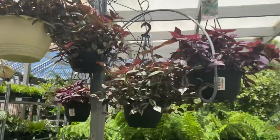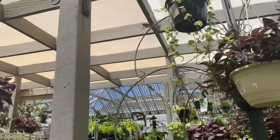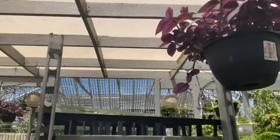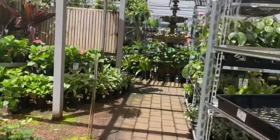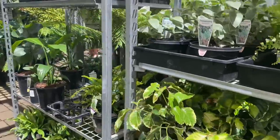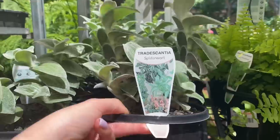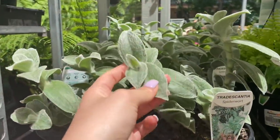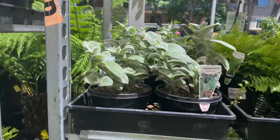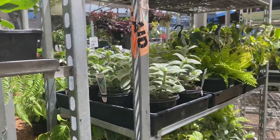They have some gorgeous hanging Tradescantias for $35 — these are super full. Mine unfortunately just got eaten by caterpillars in the backyard so I'm really disappointed about that, but thankfully they're really fast growers. They also have this Tradescantia for $27, and honestly it feels like velvet — it is the cutest thing. I really want one but I don't want one that's that big.